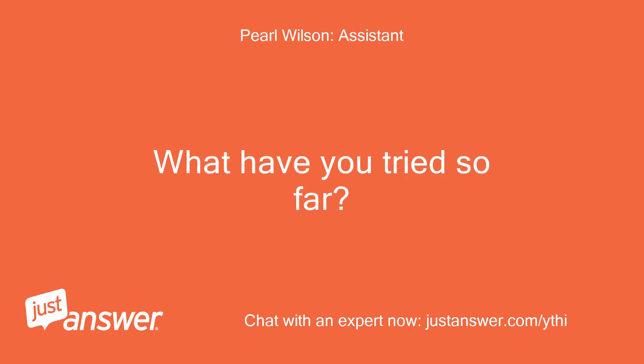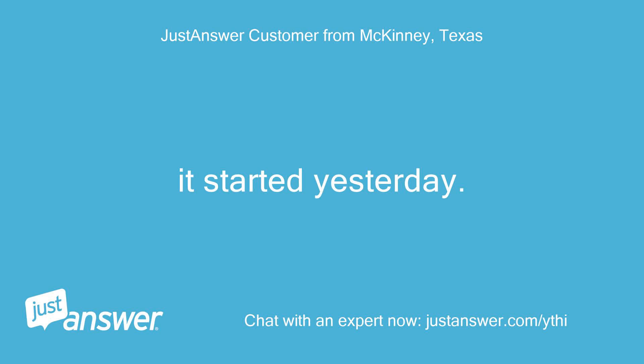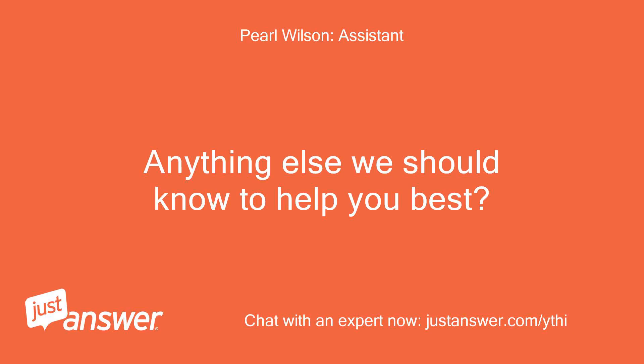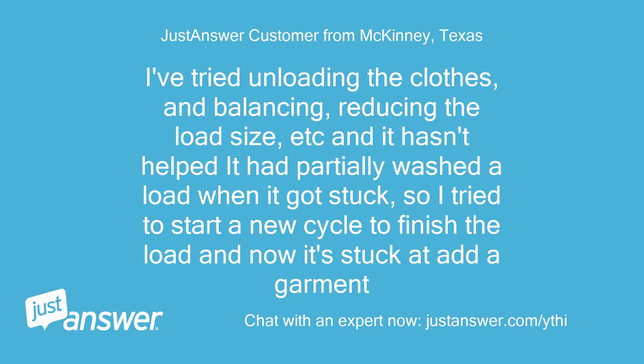What have you tried so far? It started yesterday. We unplugged it for one minute to try to reset it and nothing helped. I've tried unloading the clothes and balancing, reducing the load size. It hadn't helped — it had partially washed the load when it got stuck. I tried to start a new cycle to finish the load and now it's stuck at Add a Garment.